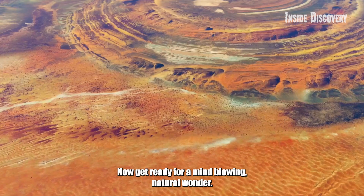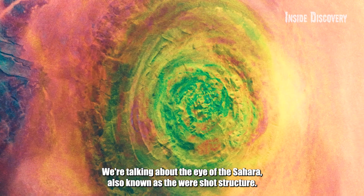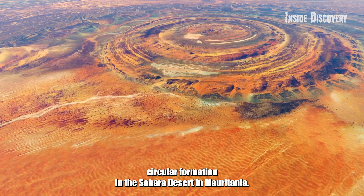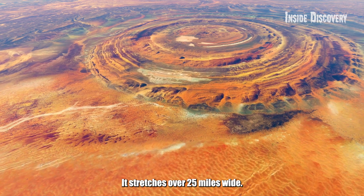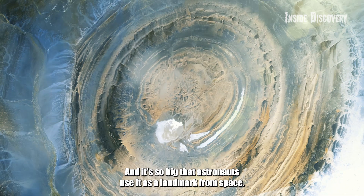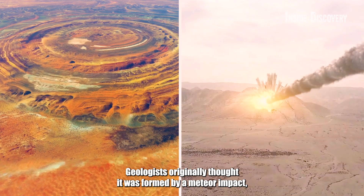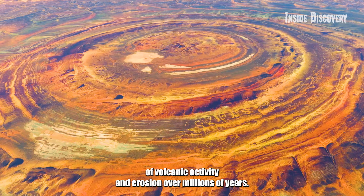Number 3: Eye of the Sahara. Get ready for a mind-blowing natural wonder — the Eye of the Sahara, also known as the Richat Structure. This is a massive, almost perfectly circular formation in the Sahara Desert in Mauritania, stretching over 25 miles wide. From the sky, it looks like a giant eye staring up from the Earth, and it's so big that astronauts use it as a landmark from space. Geologists originally thought it was formed by a meteor impact, but it's actually the result of volcanic activity and erosion over millions of years.